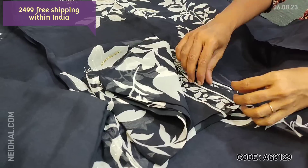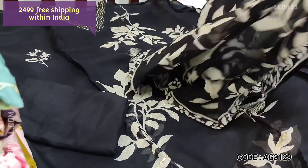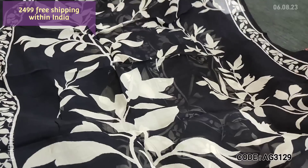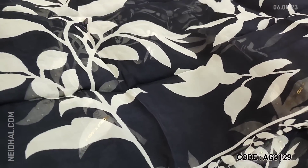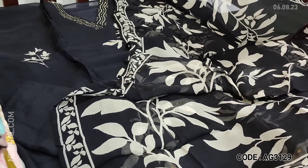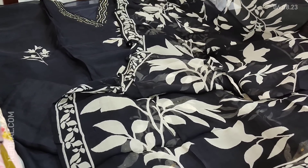Pure organza is a very soft and lightweight fabric. The dupatta is also in pure organza with attractive black and white prints — it's a kind of shot weave dupatta on pure organza. Cost of this designer set is 2499, single color.